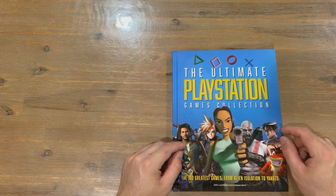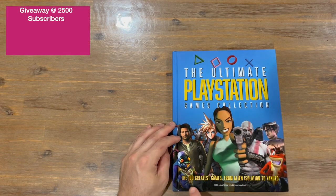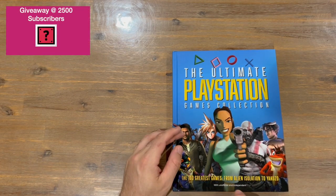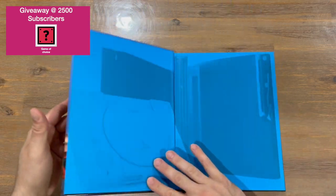Do let us know in the comments what you think, and if you haven't already, do subscribe to the channel. Okay, so we'll get straight into the book. As you can see, we're going to be taking a look at the 100 greatest games, from Alien Isolation to Yakuza — 100% unofficial and independent as well.